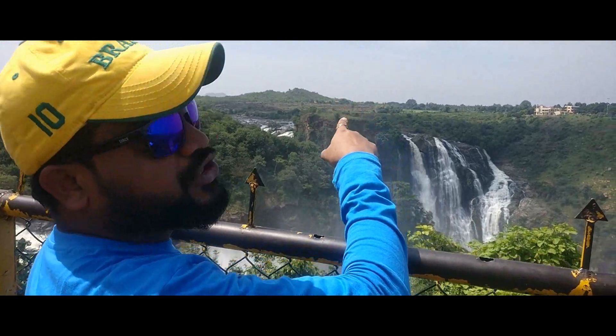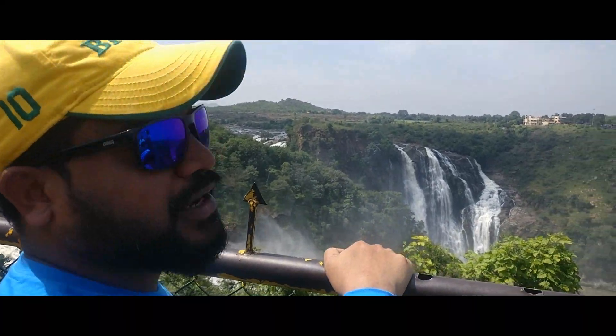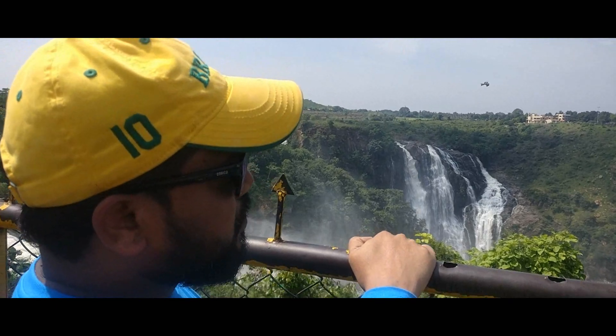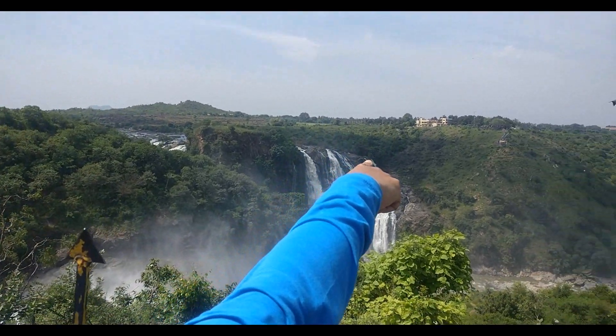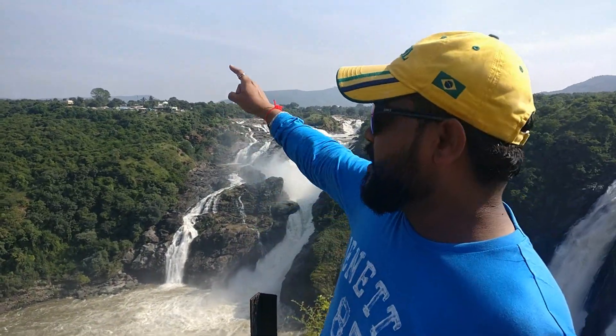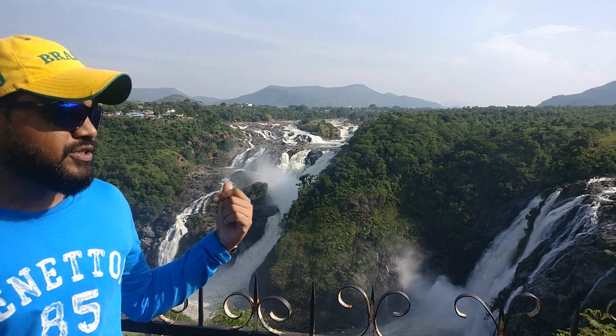So this is Gaganchukki falls, which is just as beautiful, but I think we were at the wrong end. The actual viewpoint is somewhere over there, so we will be going there by boat. Earlier we were standing somewhere there, and now we are at the correct spot. This place gives you an incredible view of these waterfalls.